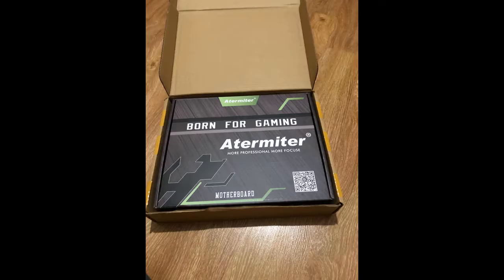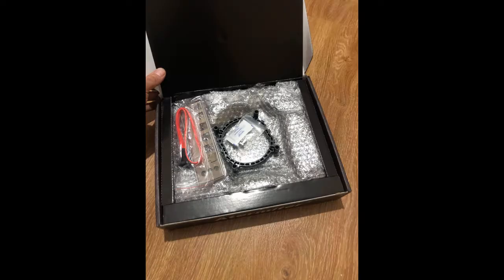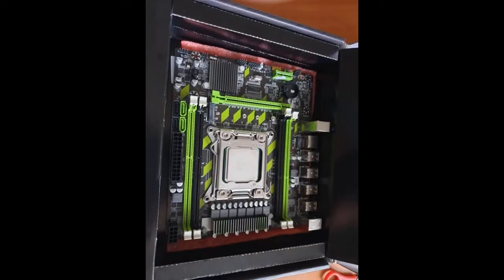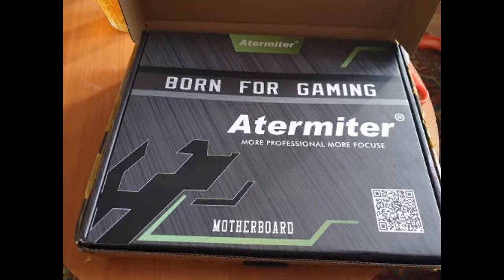Delivery of the parcel to Irkutsk came very quickly, in 6 days. The motherboard arrived in excellent condition. Goods are quality, seller respect.